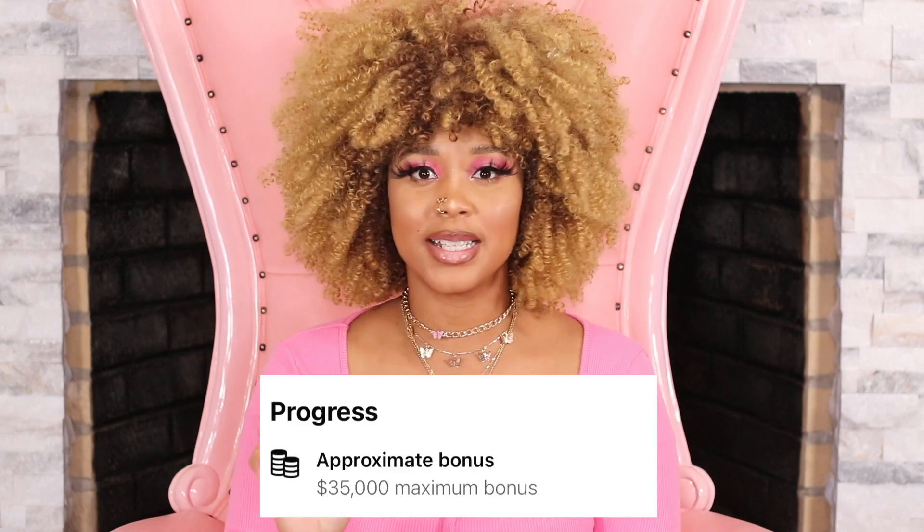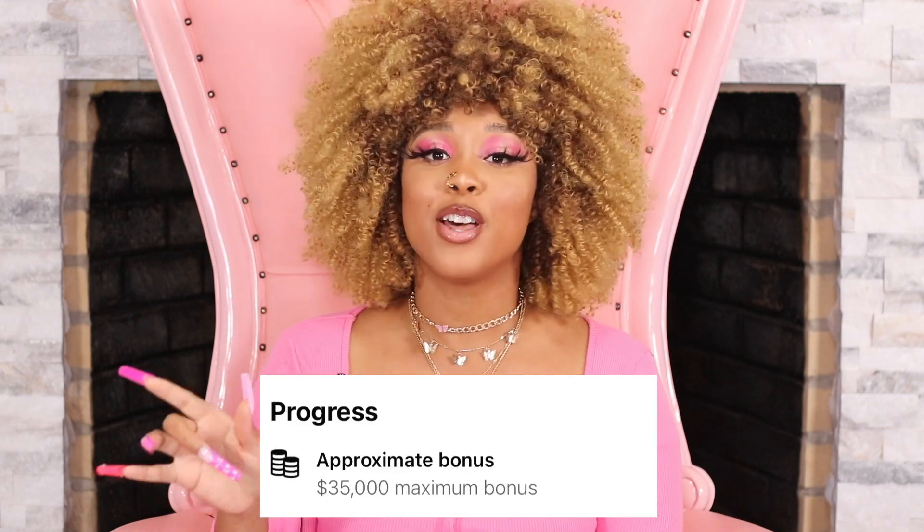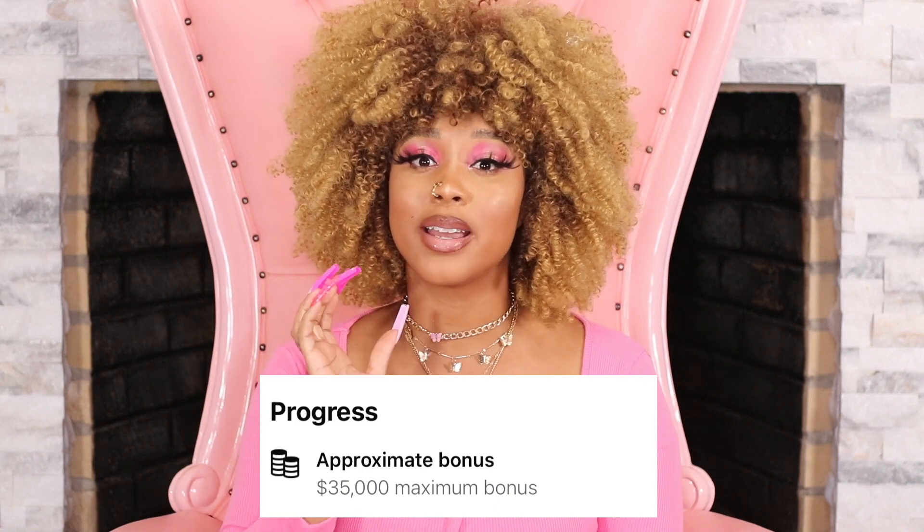I know you clicked on this video because you've seen the title about how to make $35,000 using Facebook's Reels bonus program. Yes, you read the title completely right. This is 100% authentic. I'm actually in this program, so that's how I'm able to speak on it.